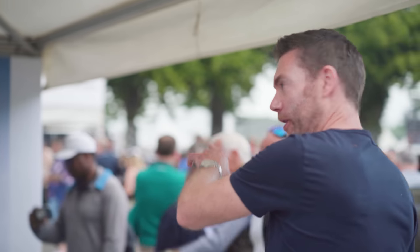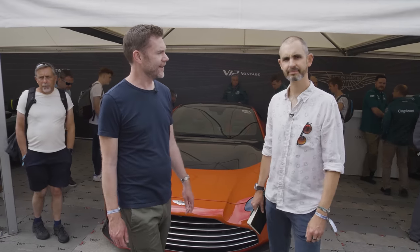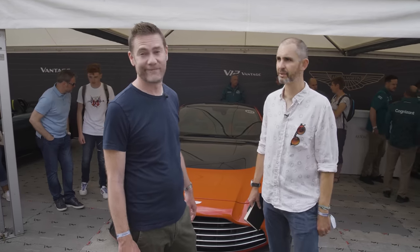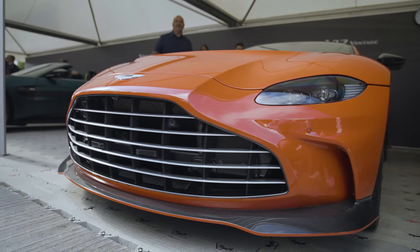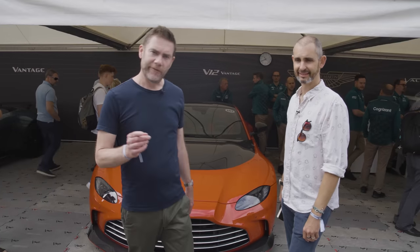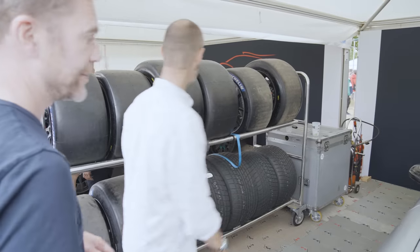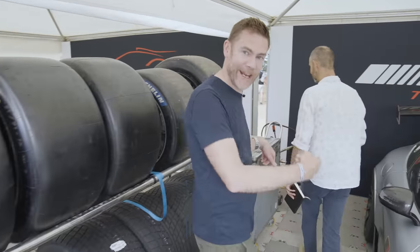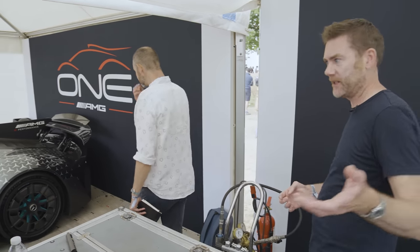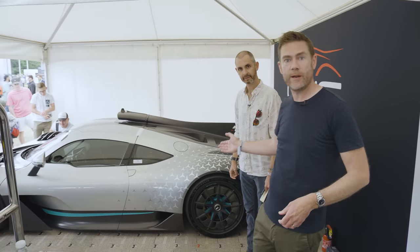Nice yellow. Around the corner, more tasty treats. You don't see Vantages around much. I felt like the old one you used to see all over the place in cities; they're a great second-hand buy now — a Vantage now for 40 grand. But one final car we want to show you. We've got to sneak down here and get around the back because there's such a scrum at the front of this car. One of the most hotly anticipated things. It's the Mercedes AMG 1.